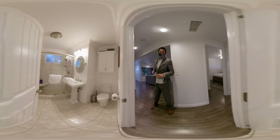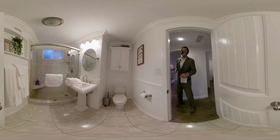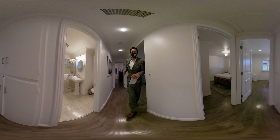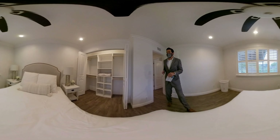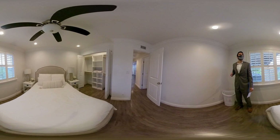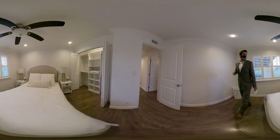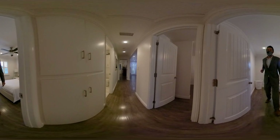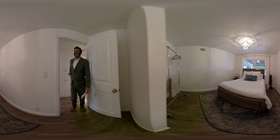Here's the second bath here — again, all upgraded. Here's the closet. Here's the second bedroom. And the closet's even bigger in here.